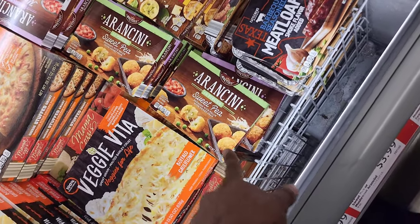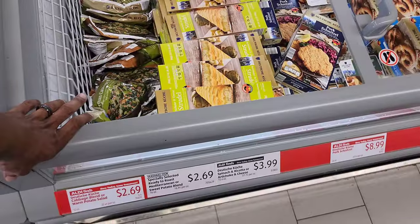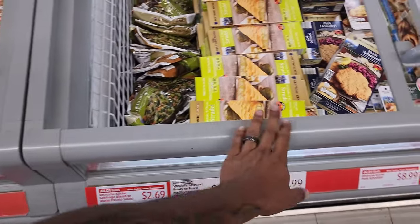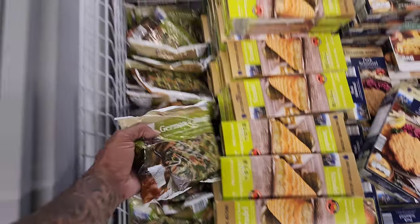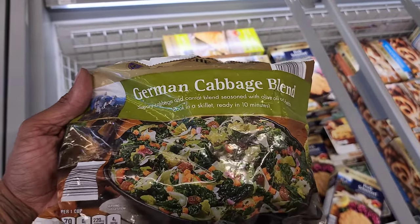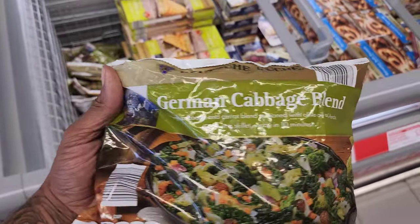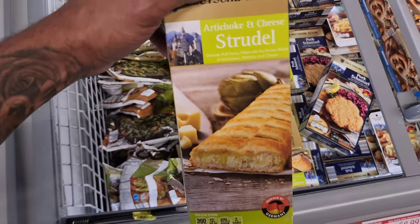These sweet pea breaded rice balls are $3.99 — a few Aldi finds with unique dinner ideas. This cabbage blend is a warm potato salad — Germans eat it like this. It has cabbage, carrot, olive oil, and herbs. You cook it in a skillet for 10 minutes for $2.69.